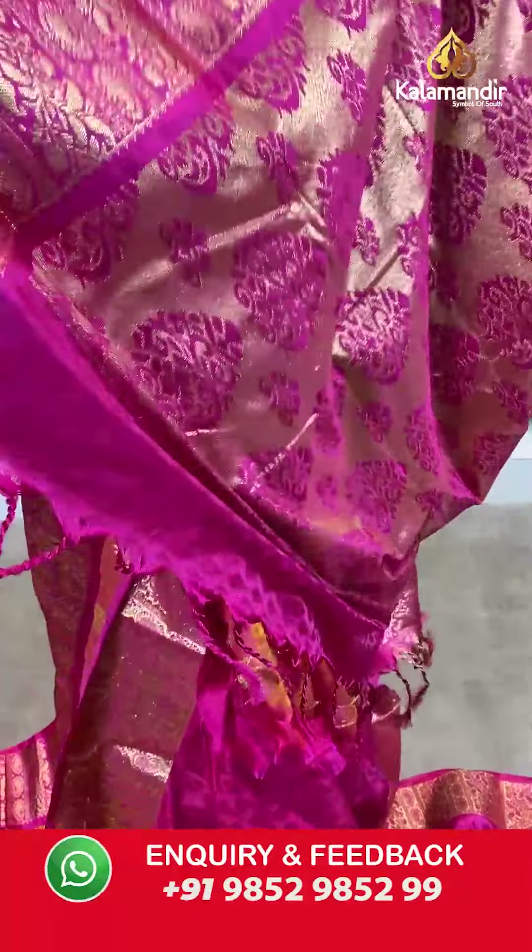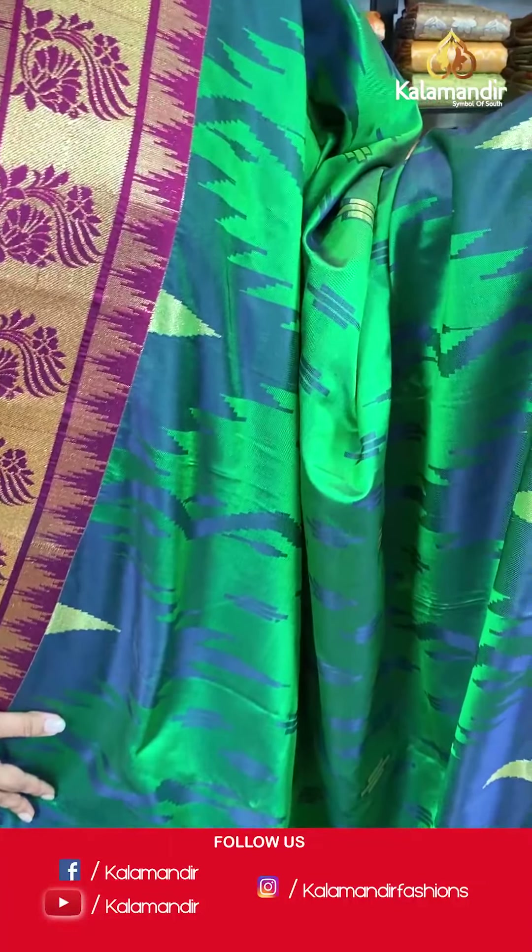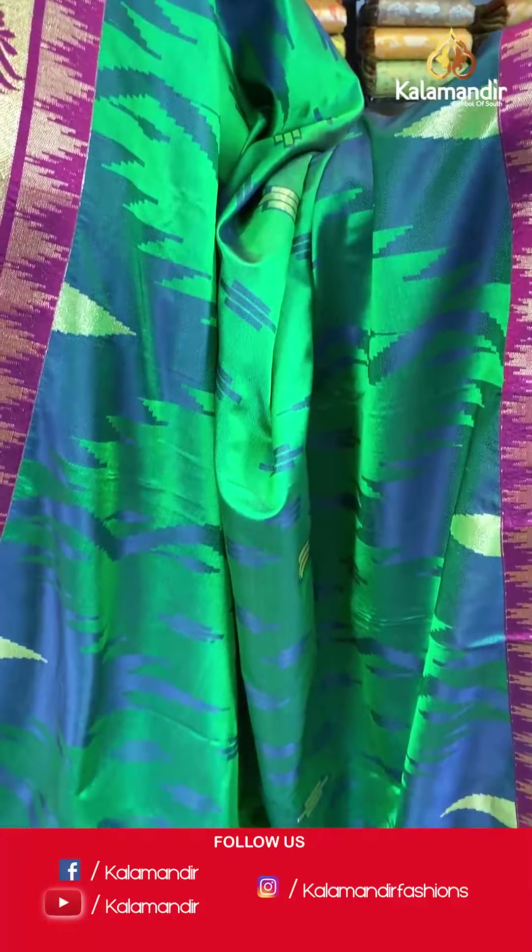Moving ahead — more green sarees coming up, but check closely because every border and body is differently patterned. This saree has a self-design on its body with floral patterns and gold zari work on the contrasting border, a zari woven pallu with tassels at the bottom, and an embossed blouse piece. Saree code VO209, actual price 2999, offer price 2100 rupees. Take a screenshot and send it to our WhatsApp number 9852985299.